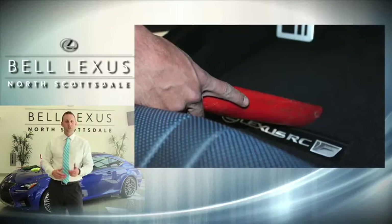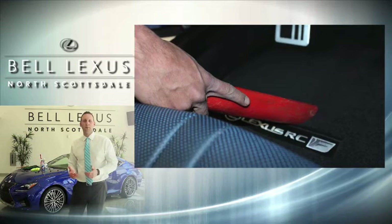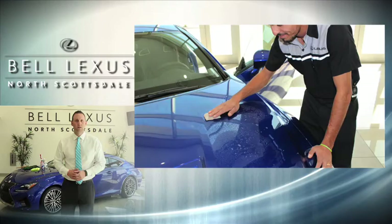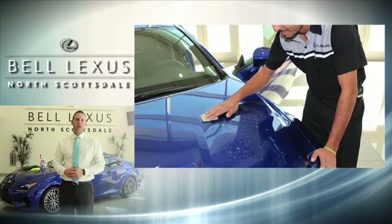First thing we do is start off with a wash and vacuum. This helps prep the paint for our next step, which is applying a clay bar to the entire vehicle. A clay bar removes contaminants trapped in the clear coat.